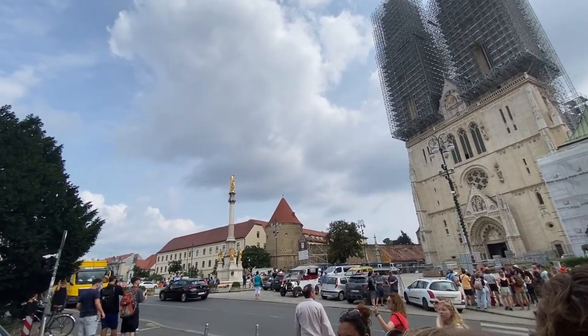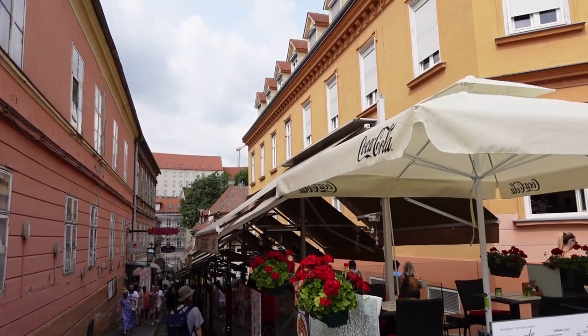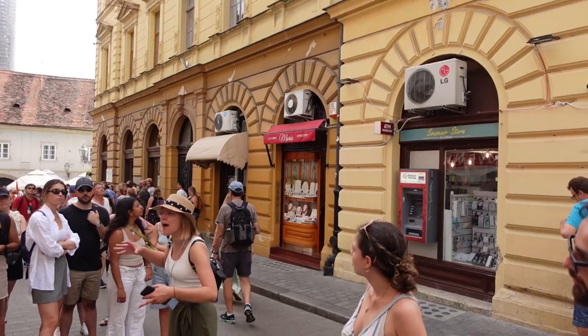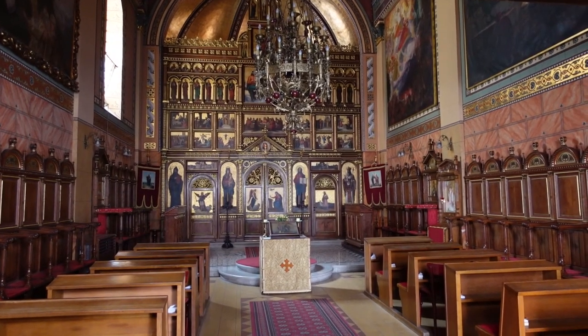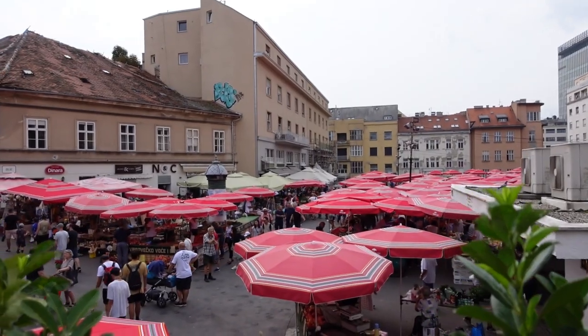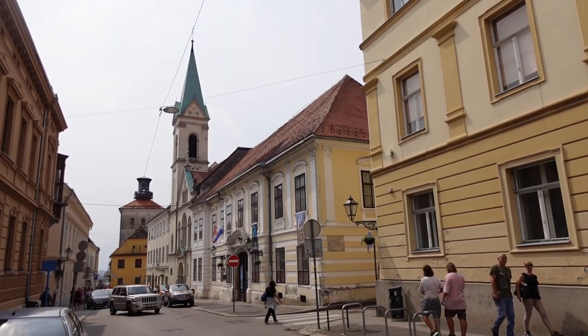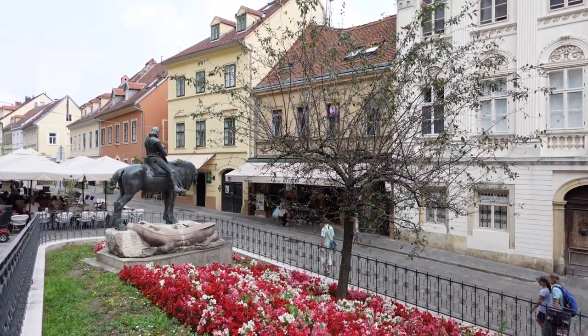During the walking tour we got to explore both the lower part of Zagreb as well as the historic upper town. Our guide was great and we got to learn about the history and what life is like in Zagreb. Zagreb is no doubt a very beautiful city with its Austro-Hungarian architecture.